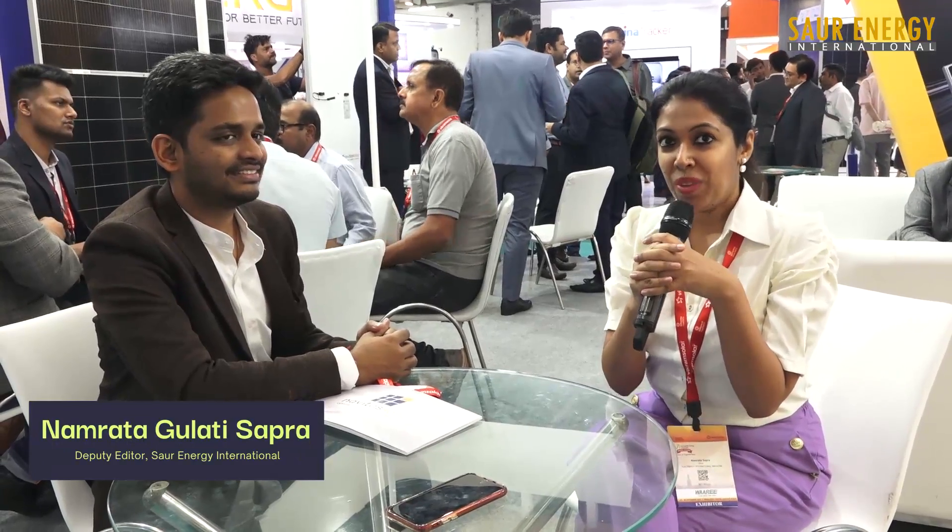We are with Mr. Vineet Mittal from Navitas Solar. The organization has recently launched a new product called Bonito, and the director, Mr. Vineet Mittal, will tell us a little bit about this new product.